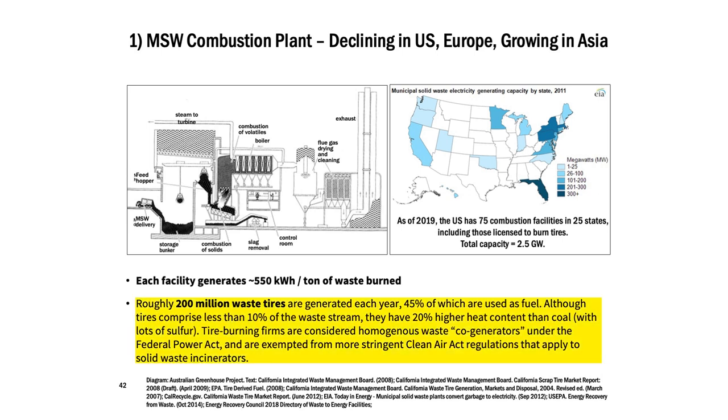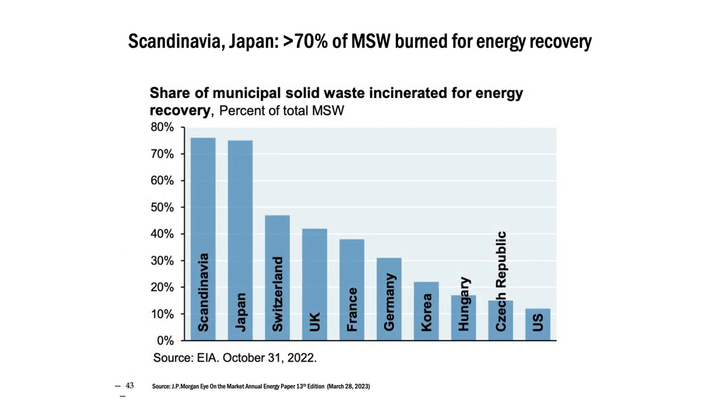Tires, which are considered a biomass, are often burned as a fuel — they're mostly hydrocarbons, but you still have air pollution concerns burning tires. Looking at where in the world we do municipal solid waste burning for energy recovery: Scandinavia and Japan kind of lead on that. Places like Japan make sense — if you're land-limited, you're trying to reduce your waste streams as much as possible, and one way is burning municipal solid waste.